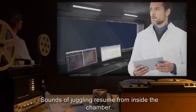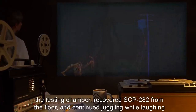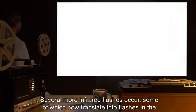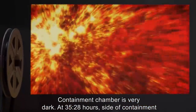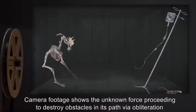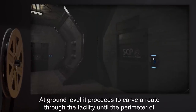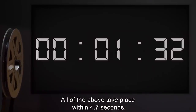Hour Thirty-Four. Sounds of juggling resume from inside the chamber. Note: Infrared cameras show that a figure not corresponding to M. Munoz appeared in the testing chamber, recovered SCP-282 from the floor, and continued juggling while laughing quietly. Hour Thirty-Five. Several more infrared flashes occur, some of which now translate into flashes in the visible spectrum. At thirty-five twenty-eight hours, the side of the containment chamber is ruptured by a sudden heat measuring over eight hundred degrees Celsius. Camera footage shows the unknown force proceeding to destroy obstacles in its path via obliteration, moving up an emergency stairwell, then carving a route through the facility until the perimeter of SCP-282 is reached, at which point it is no longer seen. All of the above take place within 4.7 seconds.